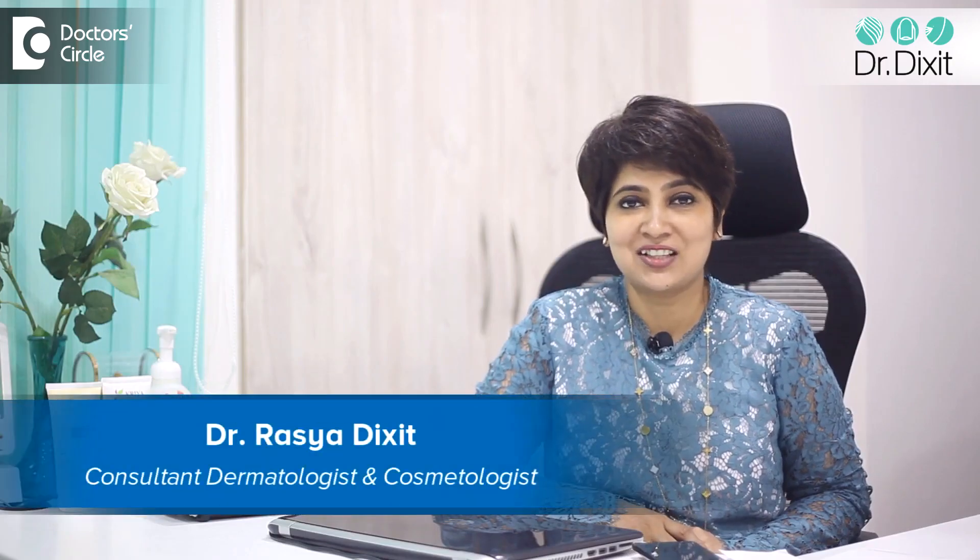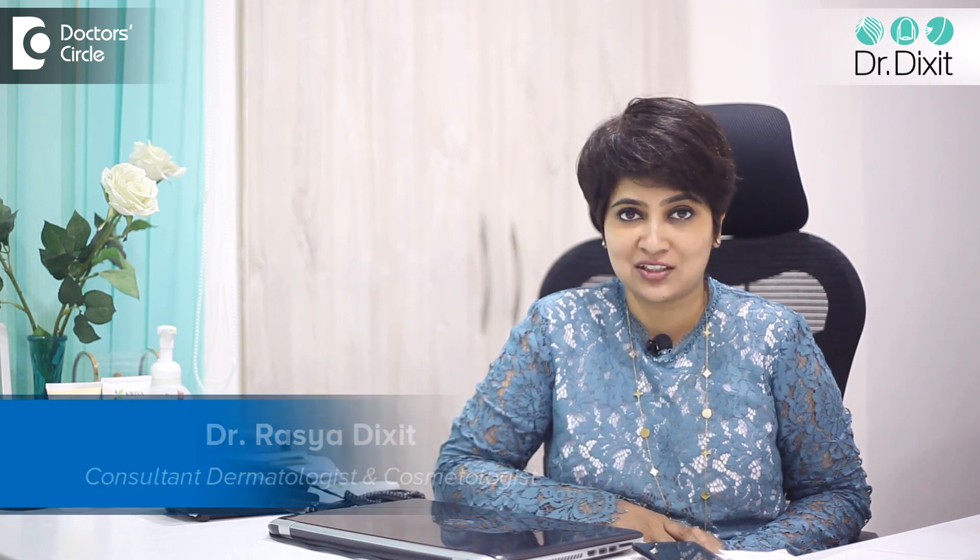Hi, I'm Dr. Rasya Dixit. I'm a dermatologist in private practice in Bangalore from the last 15 years.